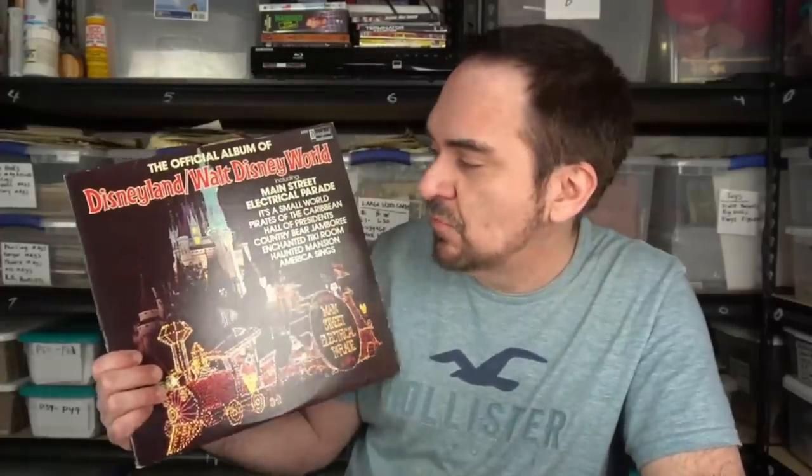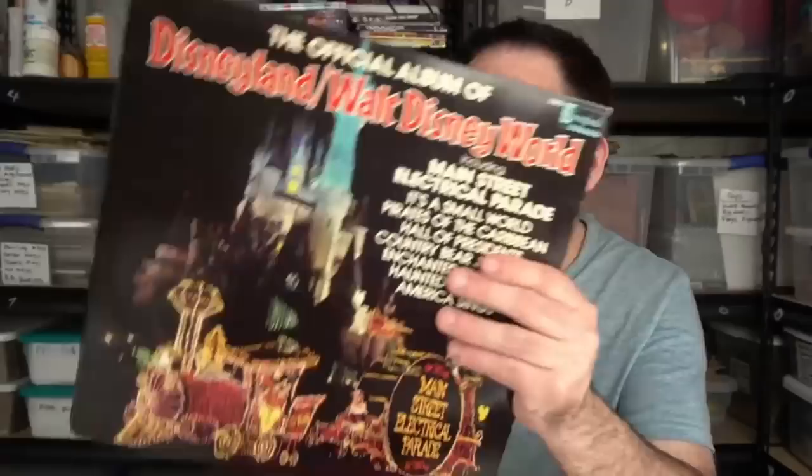I buy these in multiples. The Main Street Electrical Light Parade — they retired it while I worked there and gave out posters, which I get. These still do very well because they don't run the parade anymore. I used to get 40 bucks for these; now they're down to around 29 to 30 range. I'll buy multiple copies of anything — there's probably a few more of those in here.